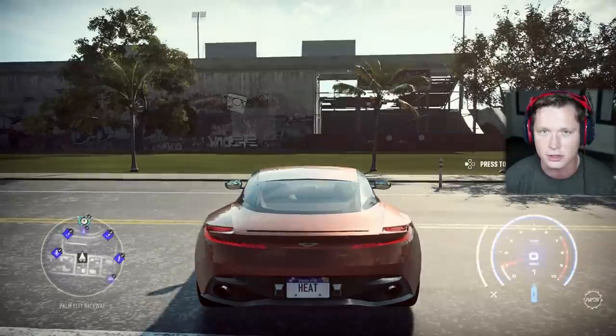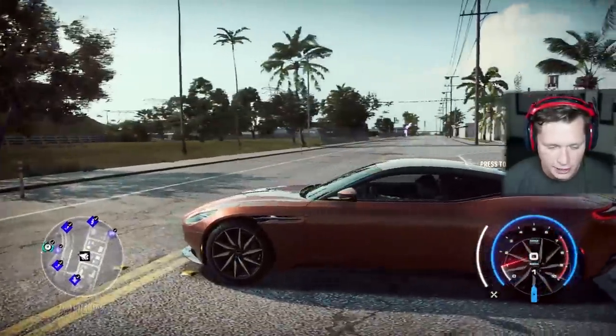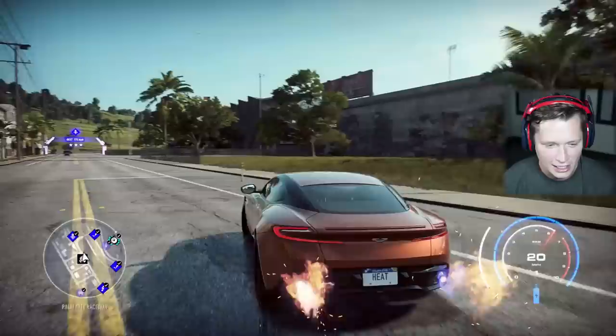So this is a 2017 DB11. You guys can see it's going to set us back about $150,000 and it's going to be a level 249 stock. It's a luxurious, sporty, very iconic vehicle. So let's get into it.